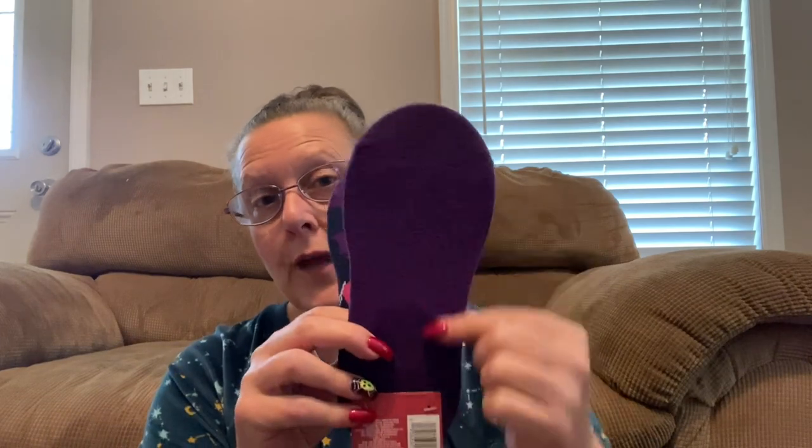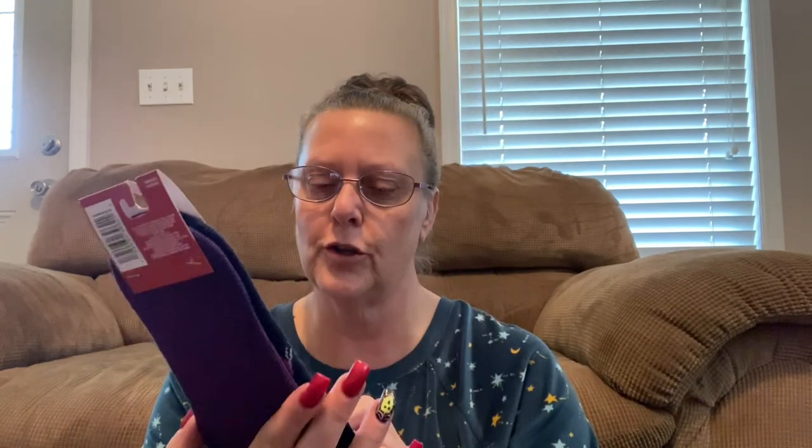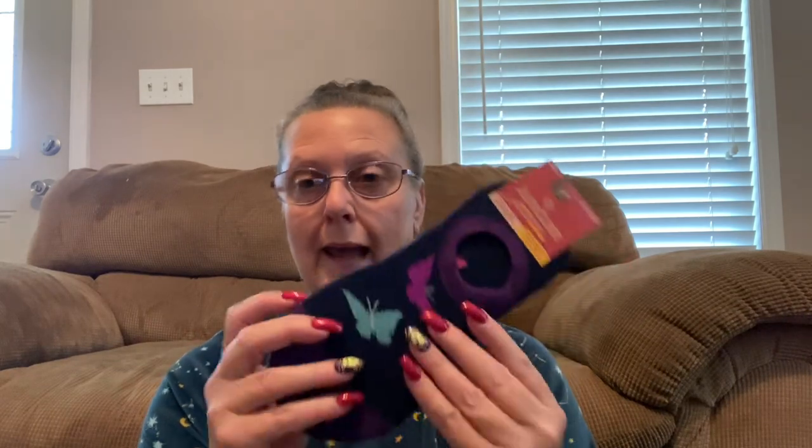I don't even know where to begin — so many fun finds. I'm going to start off with something I've been showing for a while now: some more socks. These are made by Juncture. You're going to get two pair in a package. These are no-slips — they do not have the grippers on the bottom. You get two pairs. What beautiful colors — look at those pretty butterflies. These are sizes five through nine.